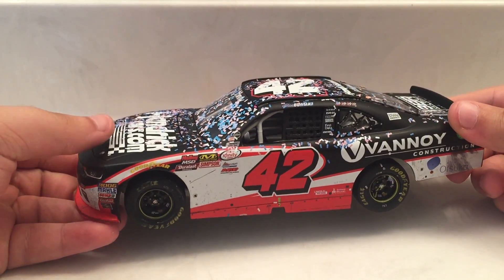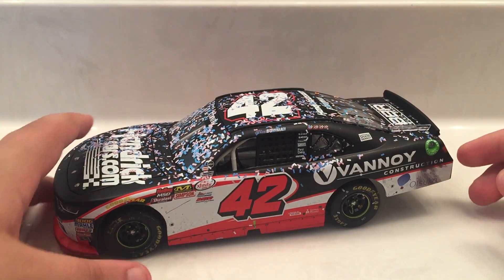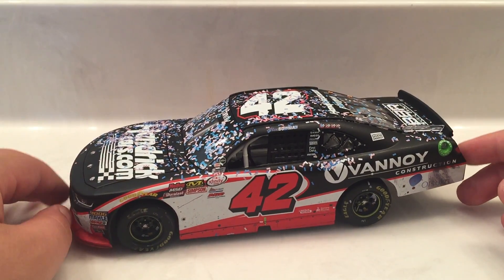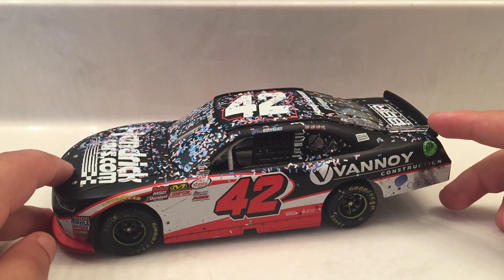Honestly I had two diecasts I could have reviewed for this video - it was either this or the 1/64 of Ryan Blaney's Roval win from last year. I kind of chose this because I wanted to, and I wanted to do a 1/24 review video since I haven't done one in a while.